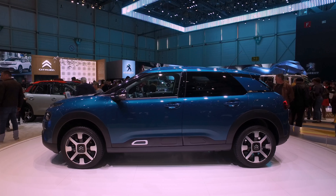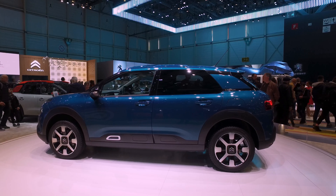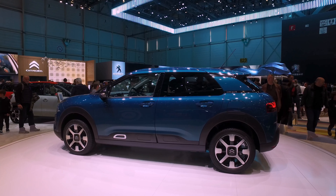Hello and welcome to this quick look at the new Citroen C4 Cactus from the Geneva International Motor Show 2018.